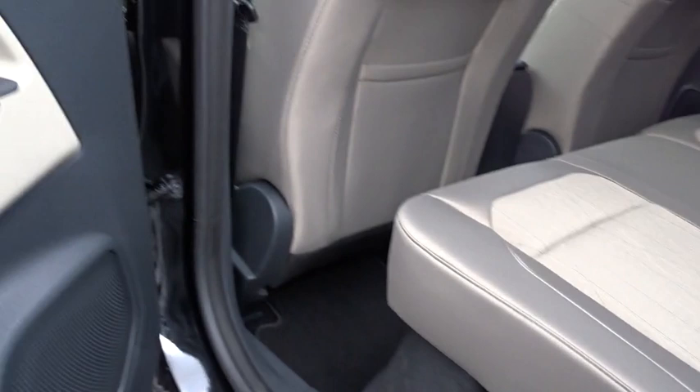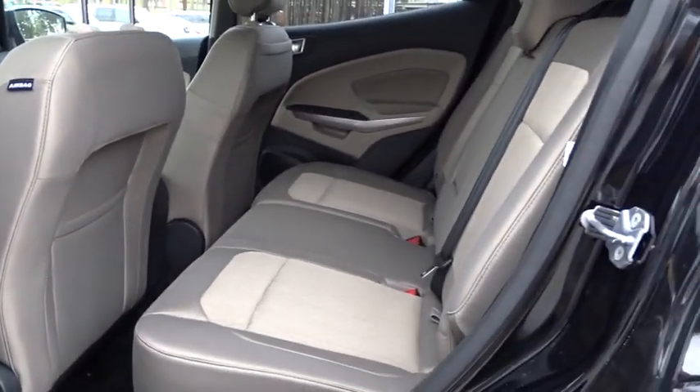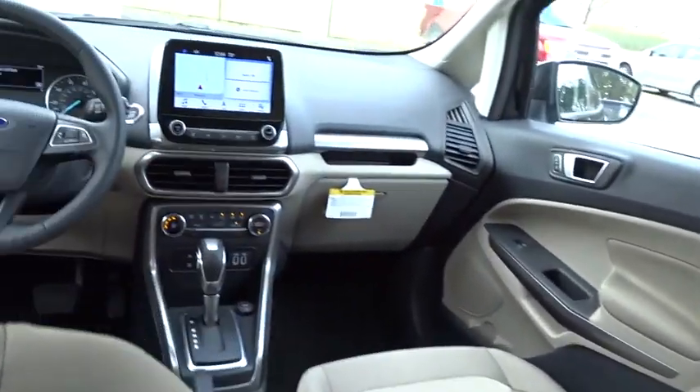Cruise control, floor mats, aluminum wheels, four-wheel disc brakes, climate control, rear defrost, front wheel drive, AM FM stereo radio.